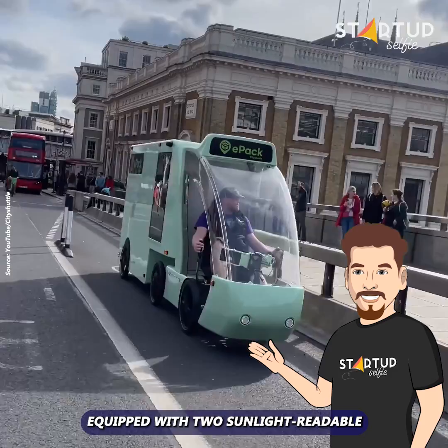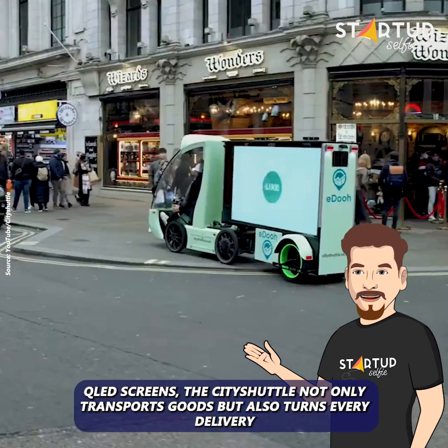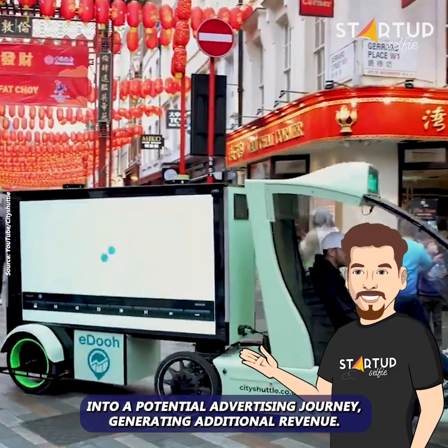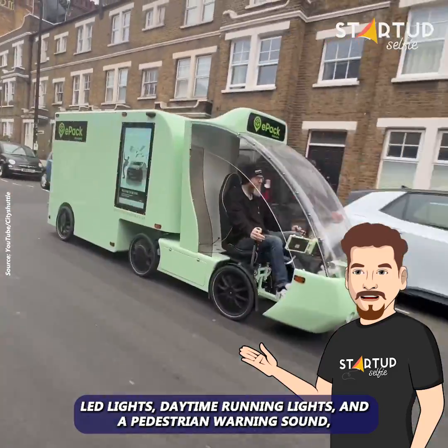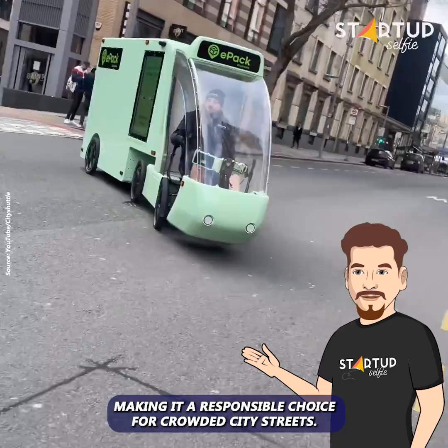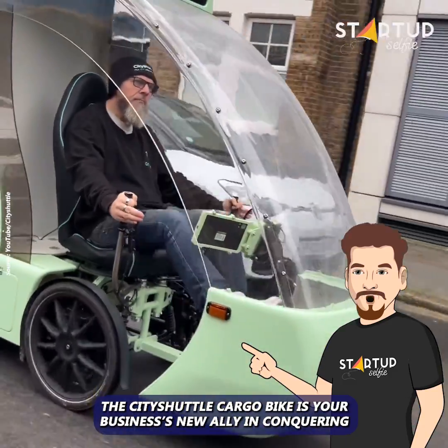Equipped with two sunlight-readable QLED screens, the City Shuttle not only transports goods but also turns every delivery into a potential advertising journey, generating additional revenue. Safety is paramount, with LED lights, daytime running lights, and a pedestrian warning sound, making it a responsible choice for crowded city streets.